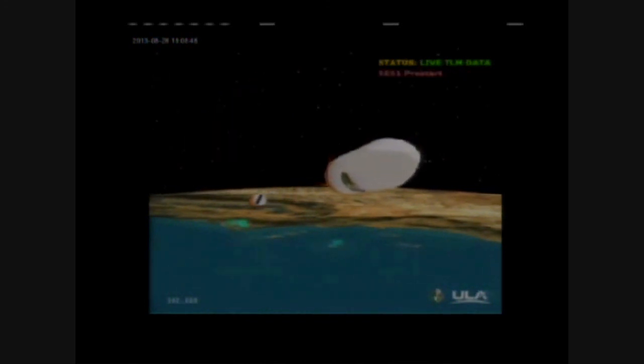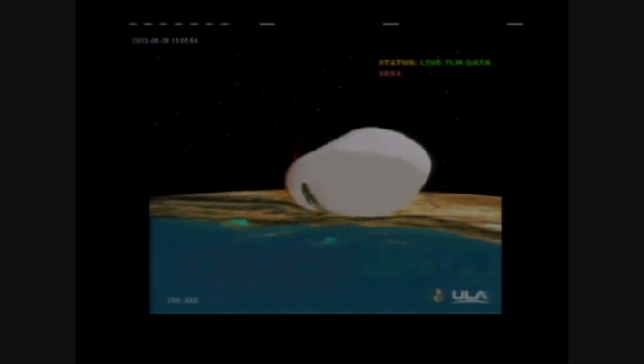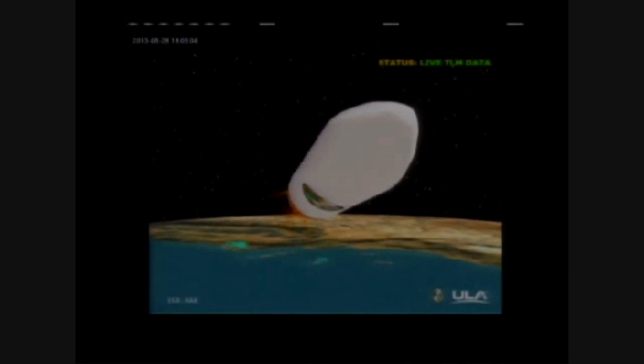NET deploy. Igniter spark — standing by for ignition. And we have ignition on the second stage. Second stage chamber pressure is beginning to rise. Good chamber pressure on the second stage. Six minutes three seconds into the flight.